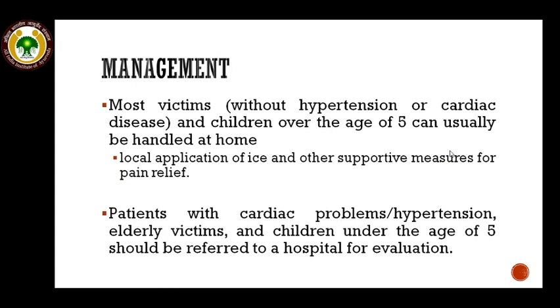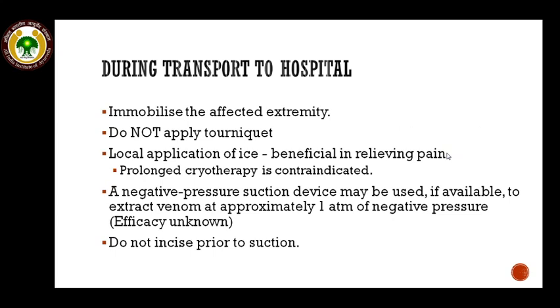Regarding management of scorpion sting, most victims presenting without hypertension or cardiac disease, and children over the age of 5, can usually be handled at home with local ice application and supportive measures. However, patients with cardiac problems, hypertension, elderly victims, and children under the age of 5 should be referred immediately to a hospital. During transport, the affected extremity should be immobilized. There is no need to apply a tourniquet. Local ice application is beneficial, but prolonged cryotherapy is contraindicated. A negative pressure suction device may be used, but do not incise prior to suction.